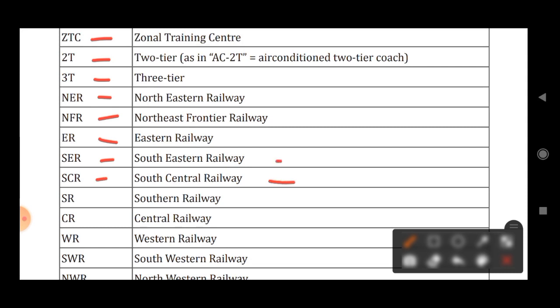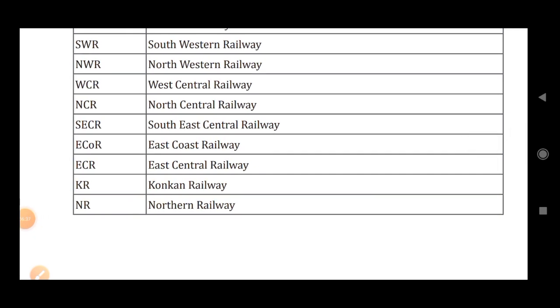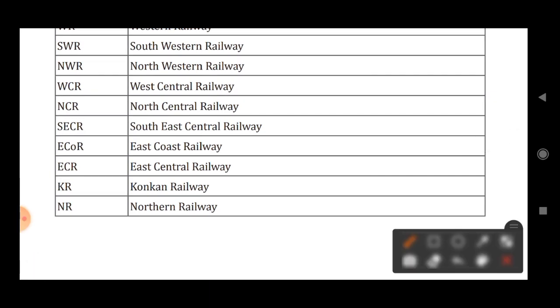SCR stands for South Central Railway. SR stands for Southern Railway. CR stands for Central Railway. WR stands for Western Railway. SWR stands for South Western Railway. NWR stands for North Western Railway. WCR stands for West Central Railway. NCR stands for North Central Railway. SECR stands for South East Central Railway. ECOR stands for East Coast Railway. ECR stands for East Central Railway. KR stands for Konkan Railway.